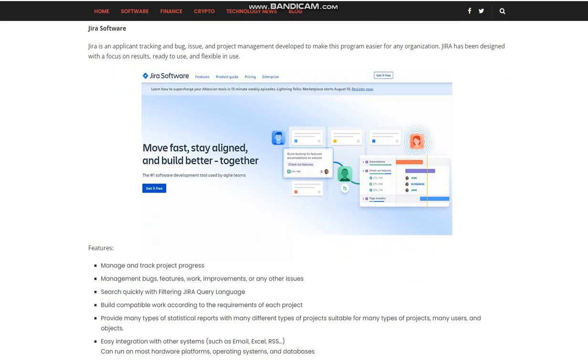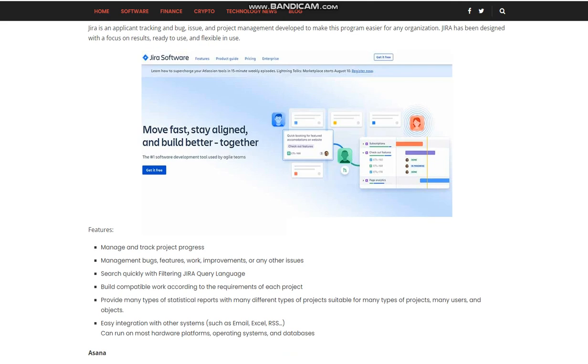Jira Software is an applicant tracking and bug, issue, and project management tool developed to make project management easier for any organization. Jira has been designed with a focus on results, ready to use, and flexible in use. Features include managing and tracking project progress, managing bugs, features, work improvements, or any other issues, and quickly searching with filtering using Jira Query Language. It supports many types of statistical reports and is suitable for many types of projects, many users, and objects.